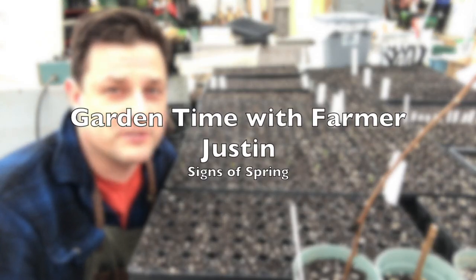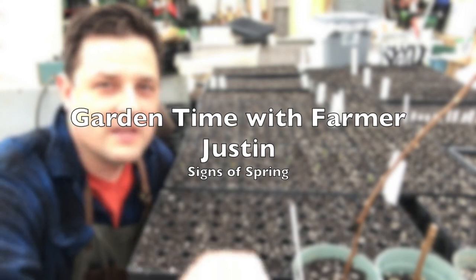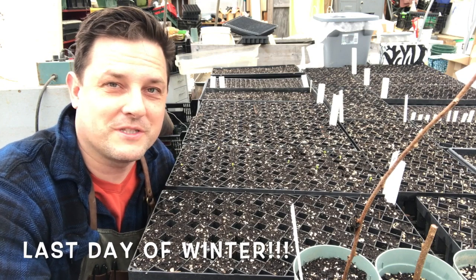Hey friends, Farmer Justin here back inside the hoop house once again at the Falmouth School Gardens. Today is March 19th, Thursday — it's the last day of winter. We've made it through winter, can you believe it?